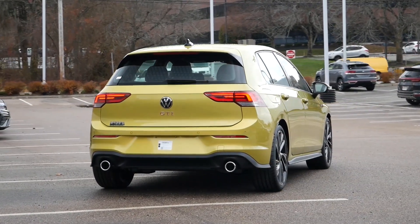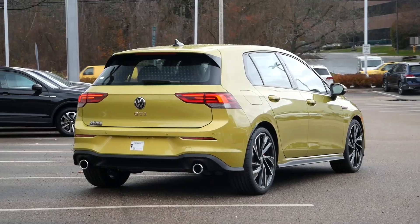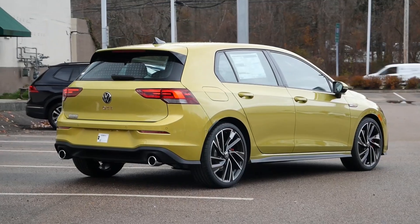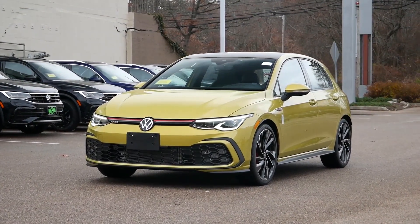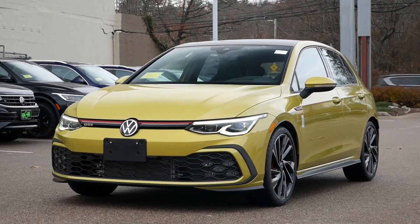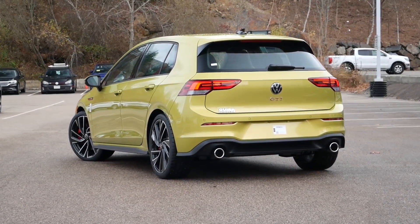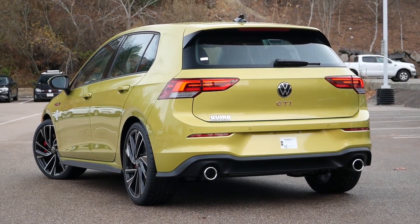Now on its 8th generation, the Volkswagen GTI is returning modernized, facelifted, and a little edgier than in the past. Trying to replace the legendary Mark VII isn't going to be easy, and the expectations for the 2022 model are higher than ever. But in the midst of drawing criticism for its controversial role presence and less-than-user-friendly infotainment system, there's a lot going for the Mark VIII GTI that could help retain its title as the best hot hatch you can buy on the market today.